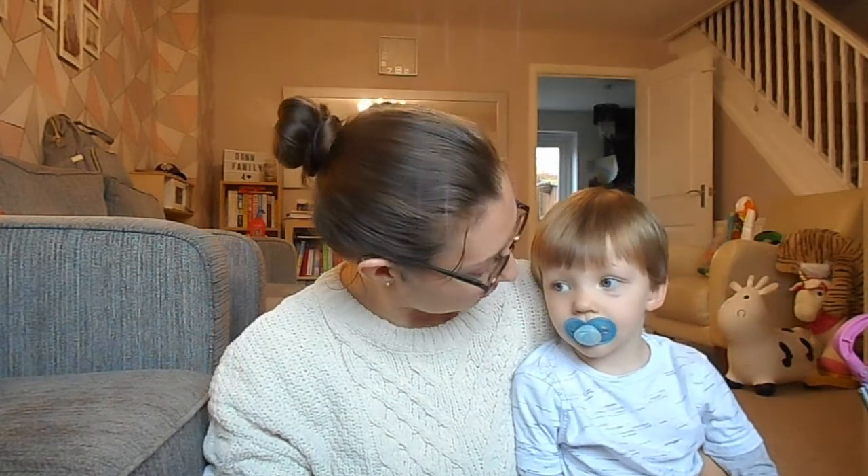Hi guys and welcome back to my channel. If you are new here then welcome. My name is Sarah and this is Freddie.